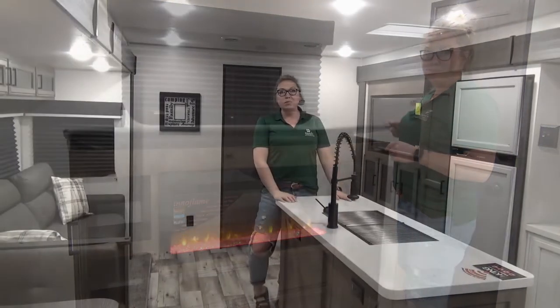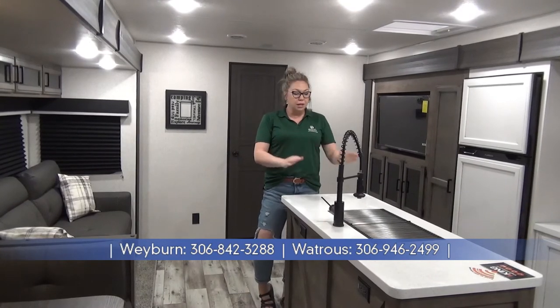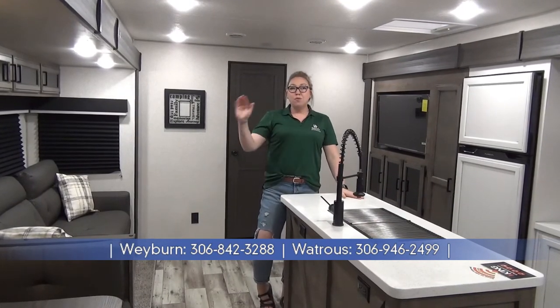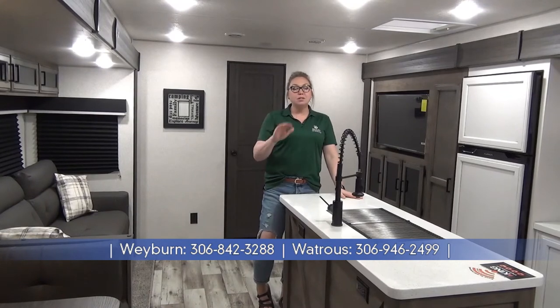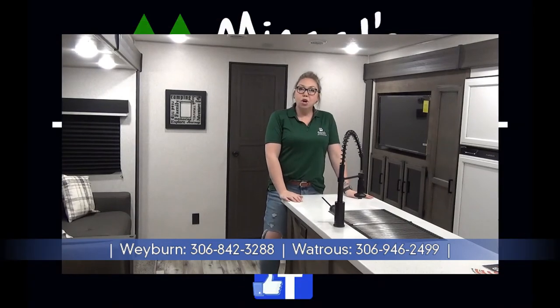Alrighty folks, once again I am Tamara. Thank you for tolerating this voiceover on the 2022 Sport Trek Touring 343 VIB. I hope you guys enjoyed it — come on down and check it out in person, I'll give you an even better tour, or check us out at minersleisureworld.com.